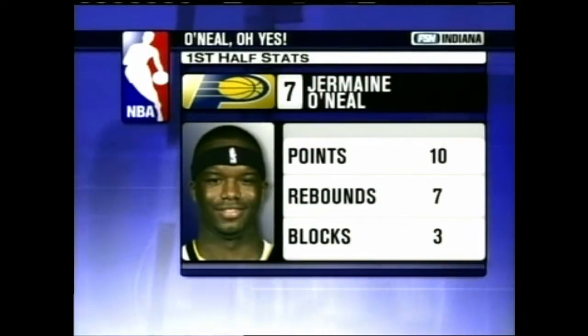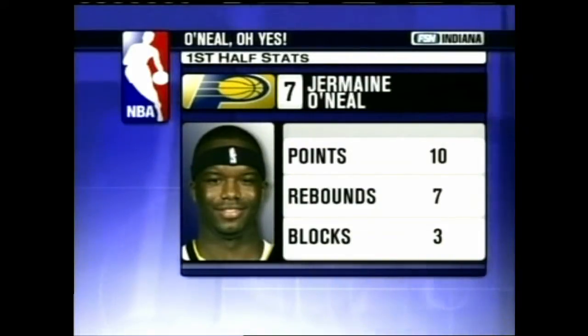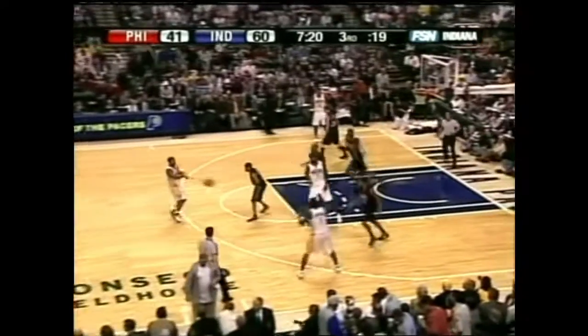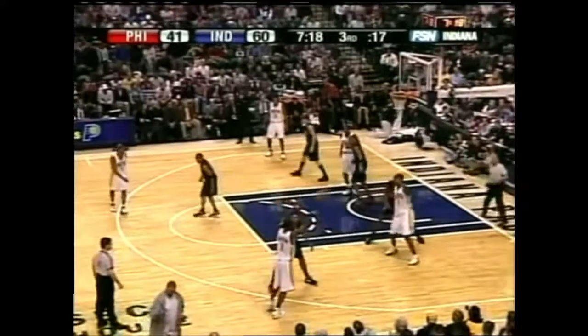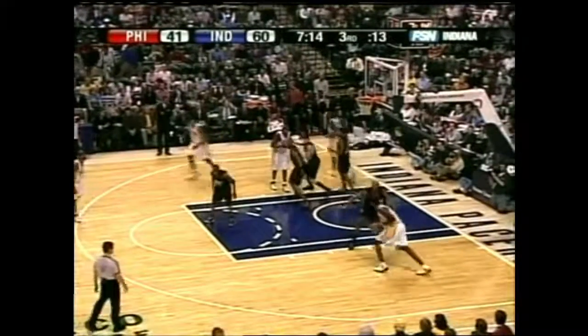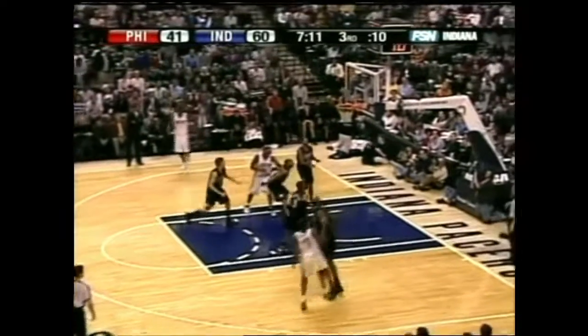A look at his first-half stats: ten points, seven boards, three blocks. Harrington and O'Neal nearing double-doubles — both have eight rebounds, both in double-figures points-wise. O'Neal with 10, Al with 14.